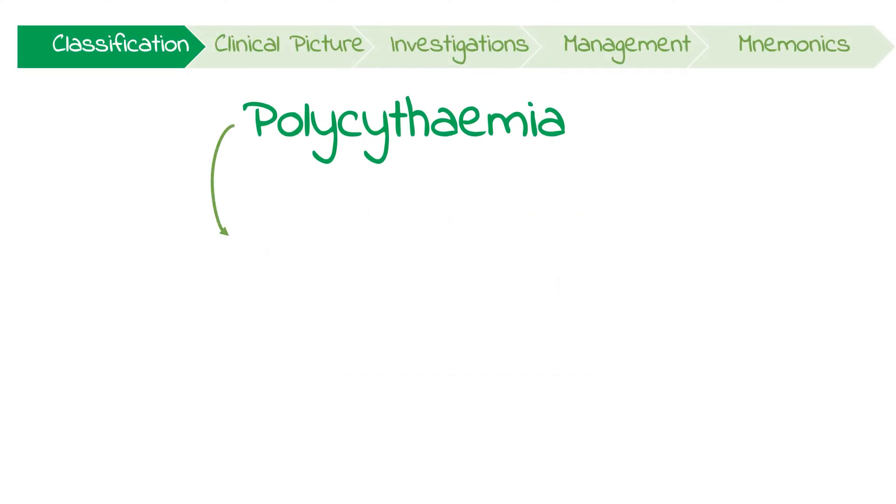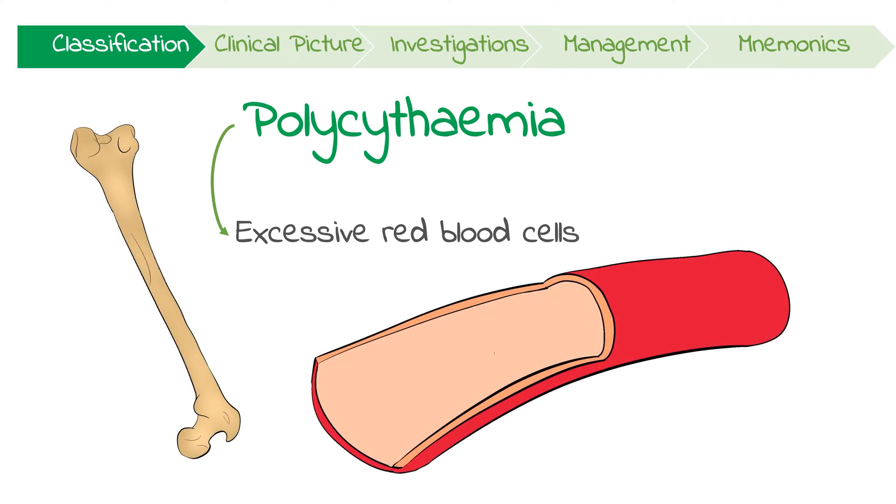Polycythemia is defined by the presence of excessive red blood cells. Among other issues, this can result in hyperviscous blood which is prone to clotting. Let's first talk about the different types and causes of polycythemia and then focus on polycythemia vera.